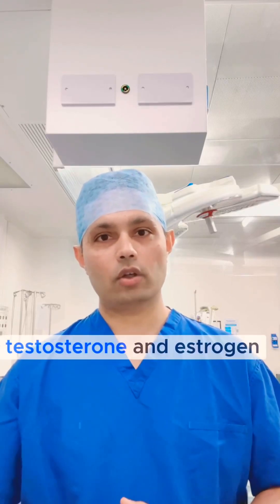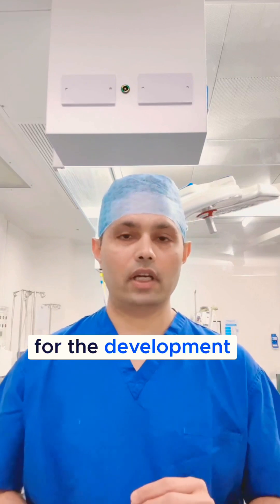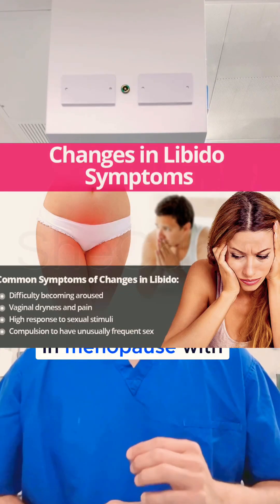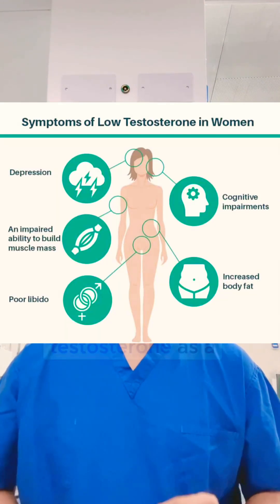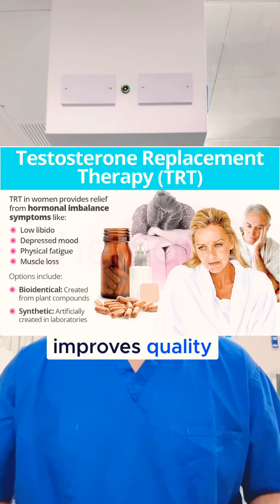In pre-menopause, both testosterone and estrogen are produced physiologically. Testosterone is essential for the development of female sexual anatomy and modulation of sexual behavior. In menopause, with low testosterone, patients have no libido and excessive muscle and joint pains. Giving testosterone as a hormone replacement significantly improves quality of life.